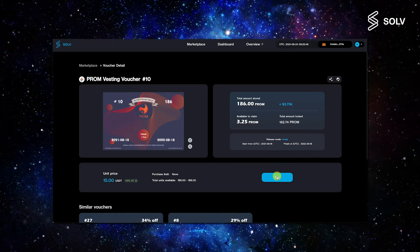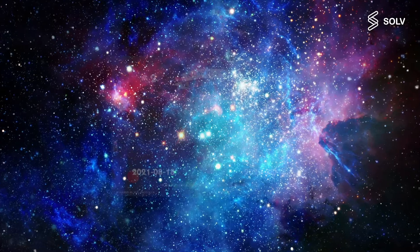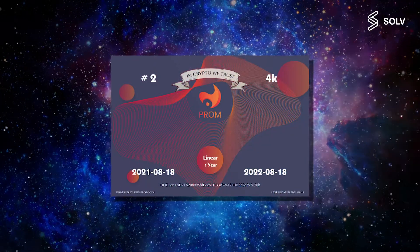Now, all you have to do is click buy and approve the transaction in your MetaMask, accept the gas fee, and voila, you have bought your PROM voucher.